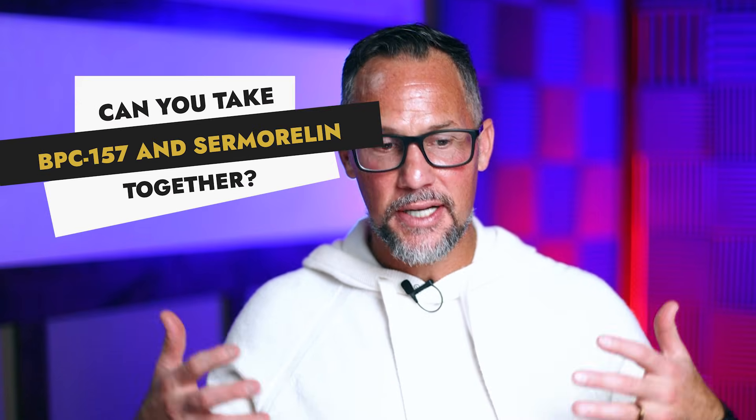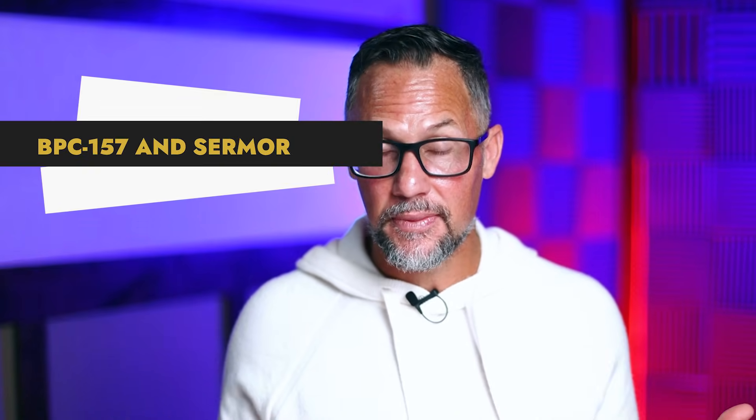Can you take BPC-157 and sermorelin together? In this video I'm going to show you how you absolutely can take these together. I'll show you how to cycle it and stack it, because sermorelin is not a peptide that you want to take every day. You want to give the growth hormone receptors time to breathe between dosing. But I'll also tell you why it's advantageous to stack these.